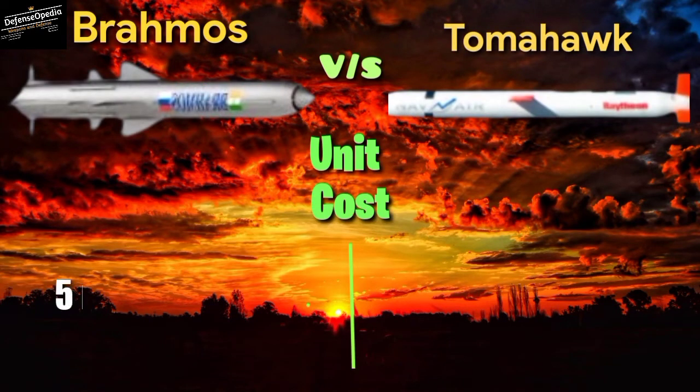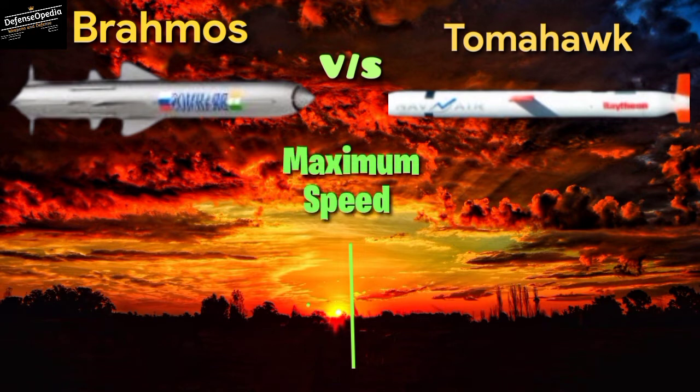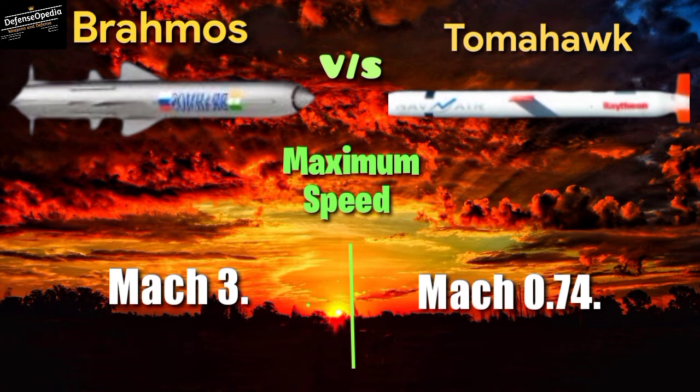Unit cost: BrahMos costs 5,000,000 US dollars; Tomahawk costs 2,000,000 US dollars. Maximum speed: BrahMos reaches Mach 3, while the Tomahawk reaches Mach 0.74.